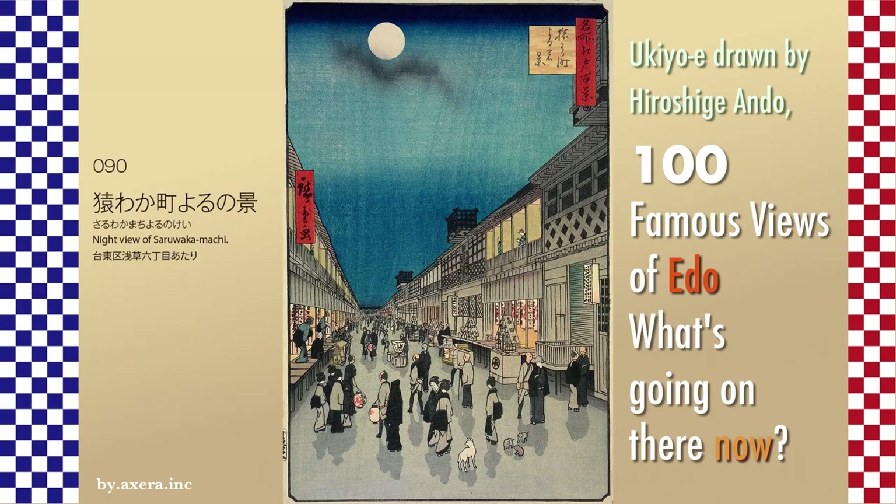I visited the actual location of my favorite '100 Views of Famous Places in Edo,' painted by Hiroshi Jando, to see what the scenes look like nowadays. The 090 Night View of Saru Wakamachi is a view looking towards Katatoidori from Asakusa 6 Chome, which was called Shibamachi in this period.